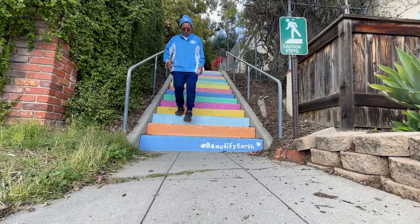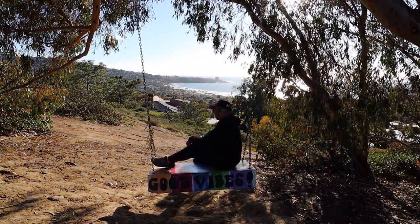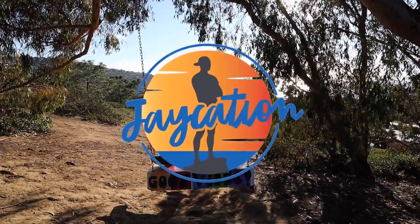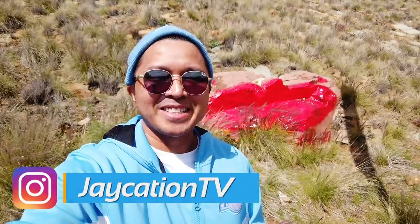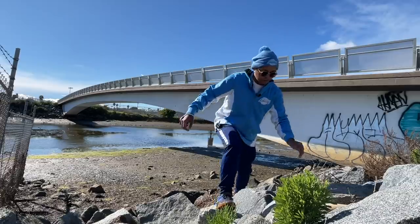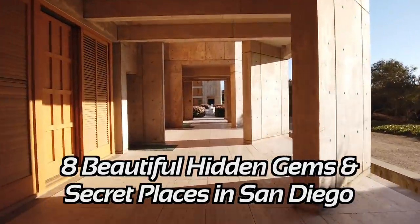What are eight beautiful hidden gems and secret spots around San Diego? Find out next on Jaycation. Welcome back to another video here in the San Diego series. Today we are exploring eight more beautiful hidden gems and secret places around San Diego.